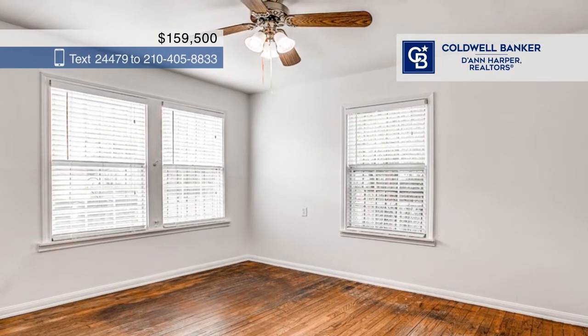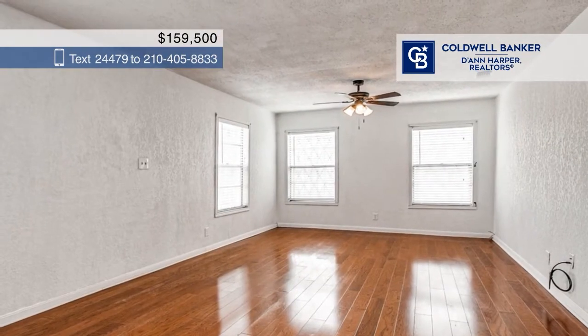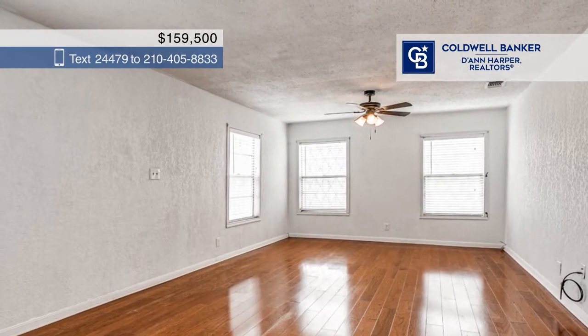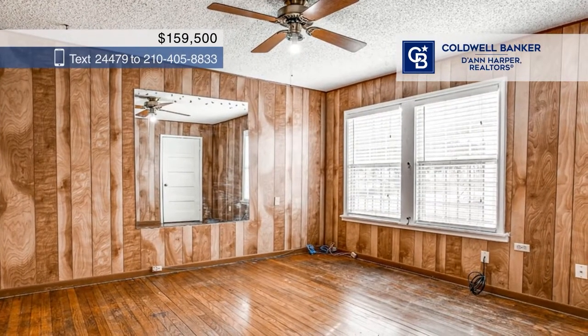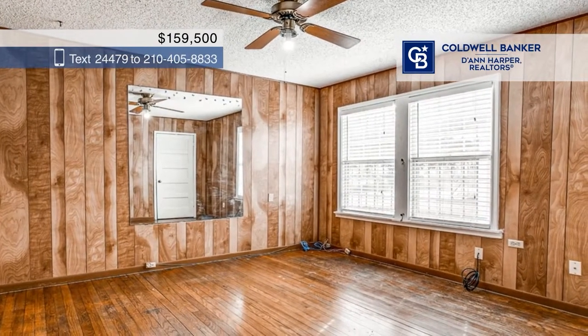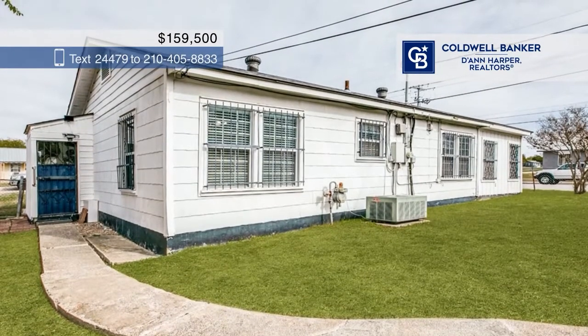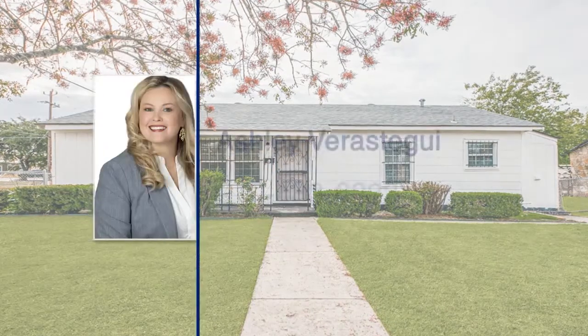The recently remodeled bathroom features a rain shower head. The primary bedroom is spacious and awaiting your personal touches. With two additional bedrooms, the possibilities are endless. Located just south of central downtown San Antonio, this home is directly connected to the city's heart. To see this home in person, call Ashley Verostegee.